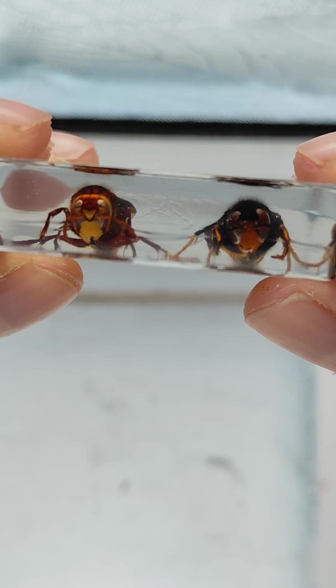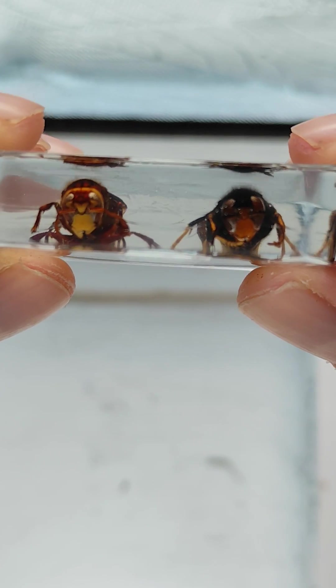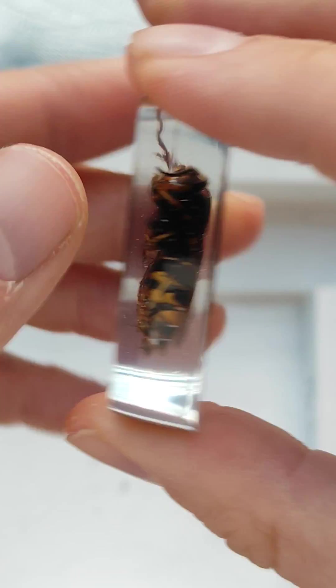In terms of the face, the Asian Hornet has a bit more of an orange face compared to the yellow face of the European Hornet.